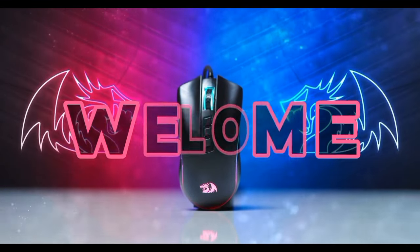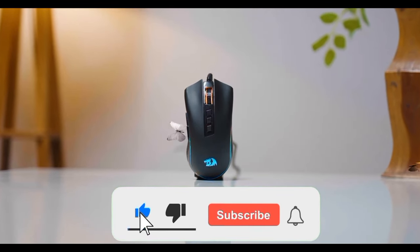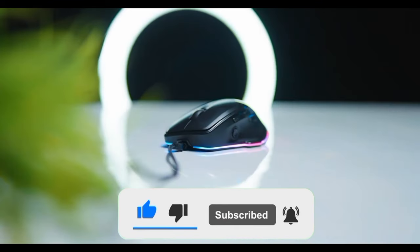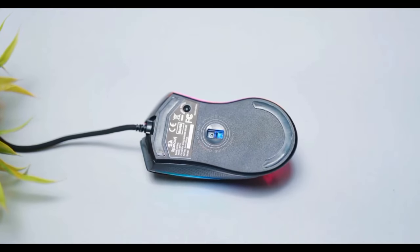Welcome, dear viewers, to our comprehensive review of the Top 5 Gaming Mouse 2024. In this video, we will delve into the features, performance, and value of the leading gaming mice that have been making waves this year. We've meticulously tested and compared these models to help you make an informed decision.